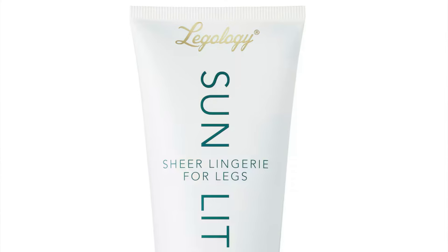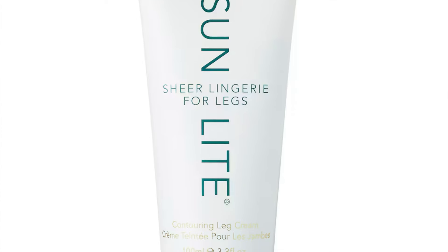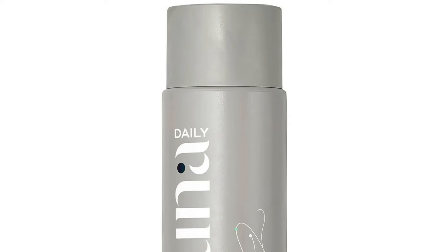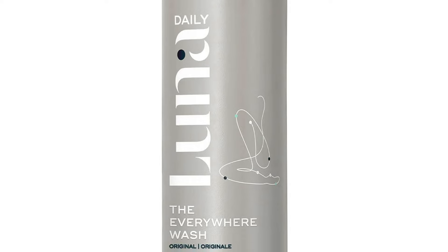The next product is from Legology — the Sunlight Sheer Lingerie for the Legs, 50ml. Full size is 100ml, so not full-sized. It's a kind of fake tan for the legs, so this is another product I'm not too excited about. The next is the Lunar Daily Everywhere Wash, 250ml, full-sized, retailing at £14.